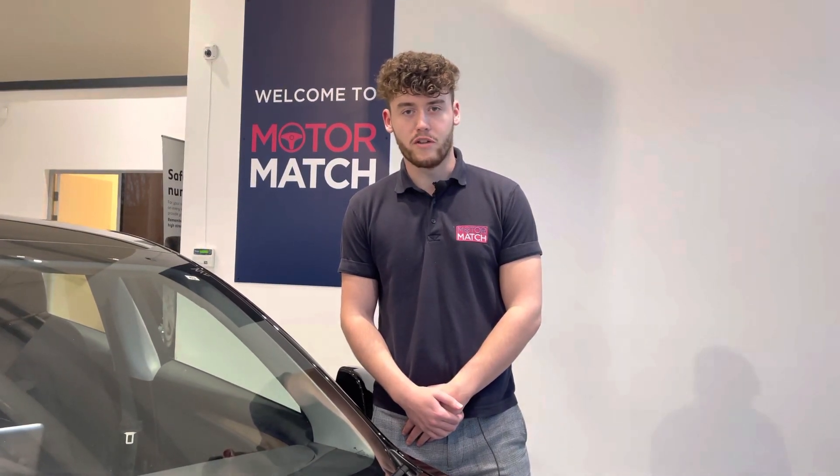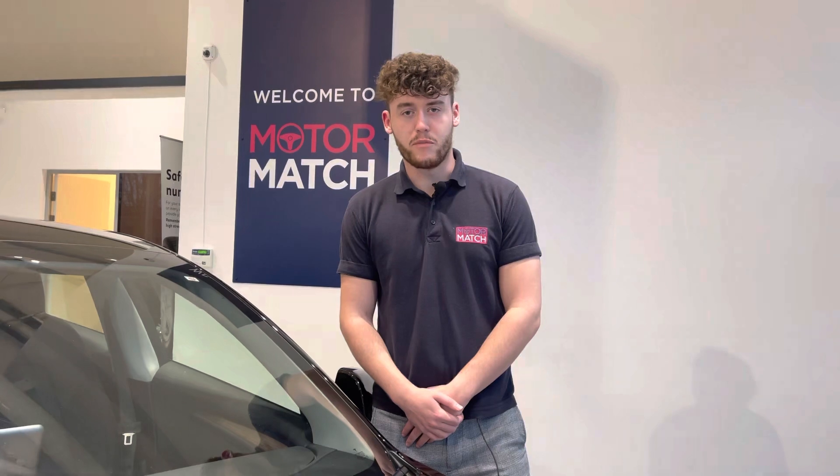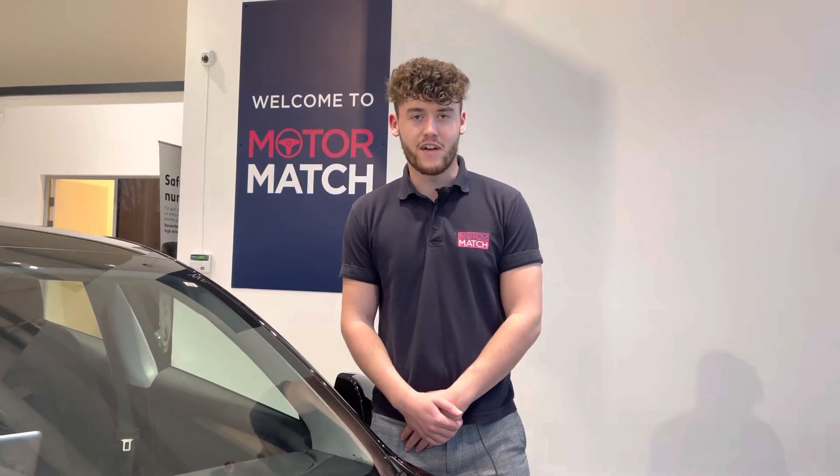Extended warranties are also available along with flexible finance packages. If you would like to book yourself a test drive in this car please give us a call on 01244 311 404. You can also enquire online. Thank you very much for watching and we really do hope to see you here at Motor Match Chester very soon. Thank you very much and goodbye.